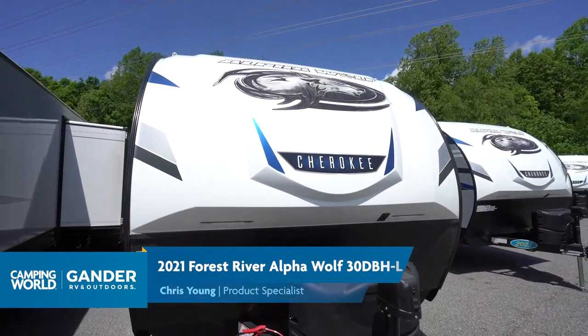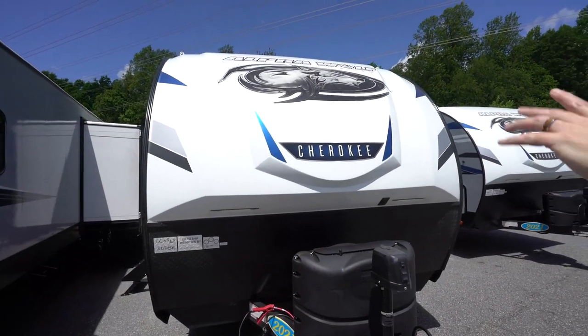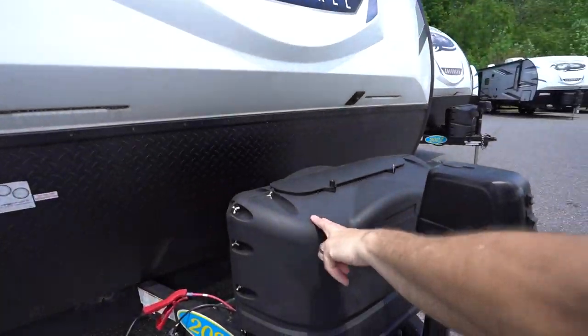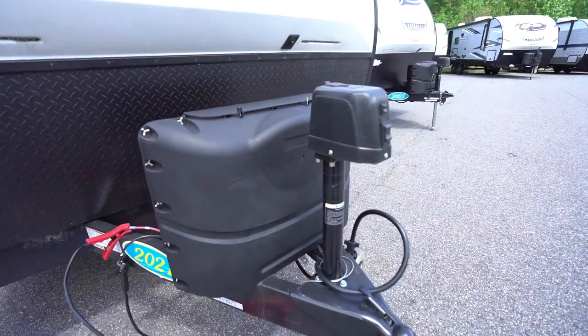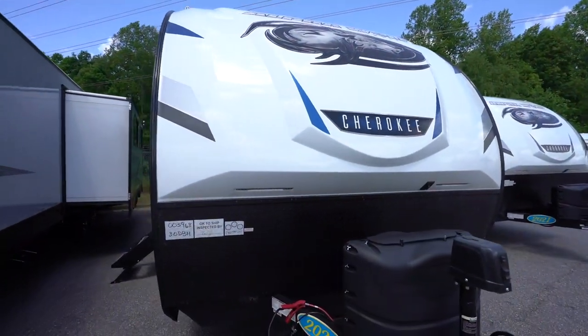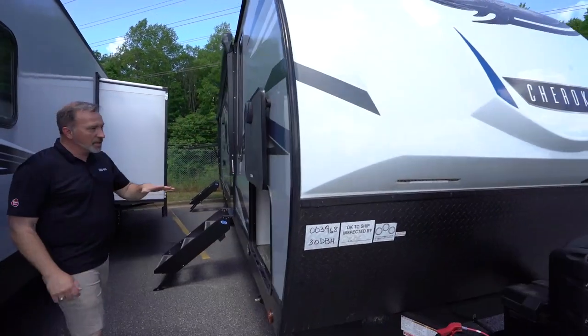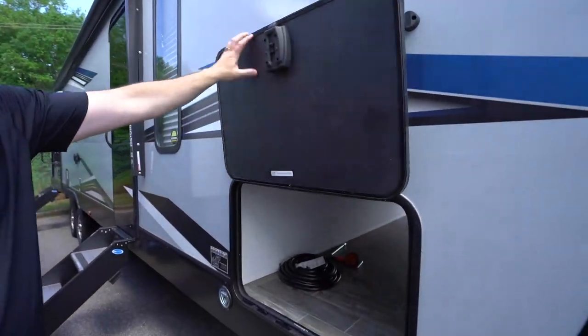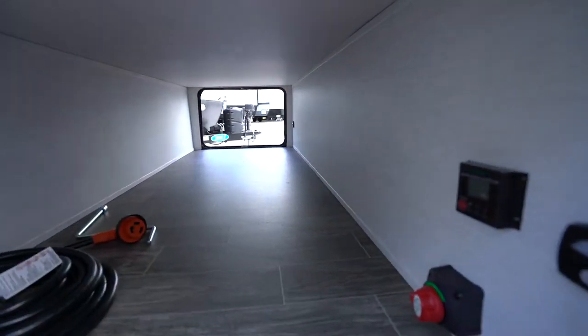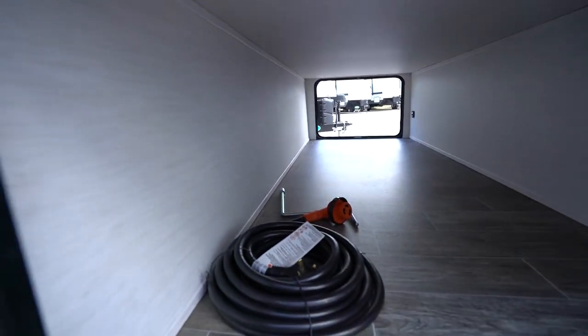Look at this painted fiberglass end cap, aerodynamic style with the LED running lights, diamond-plated rock guard underneath, twin 20-pound LP tanks, plus powered tongue jack with the light, giving you a little additional security and safety when setting up at night. Come over to the campsite — you got the magnetic anti-slam on the pass-through storage, which is finished off all the way around. Plus you got the heated and enclosed underbelly on this one.